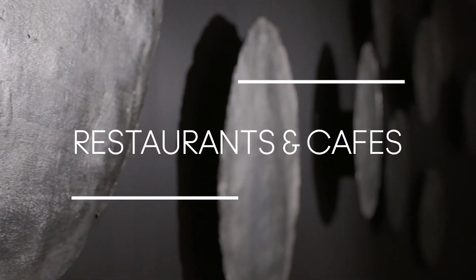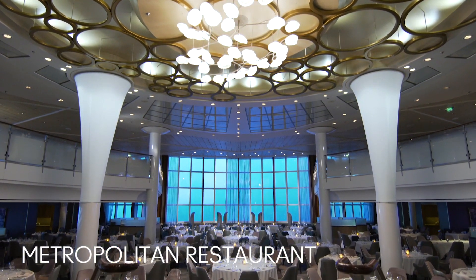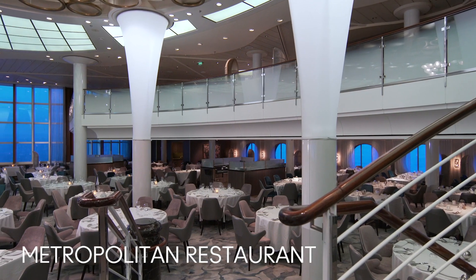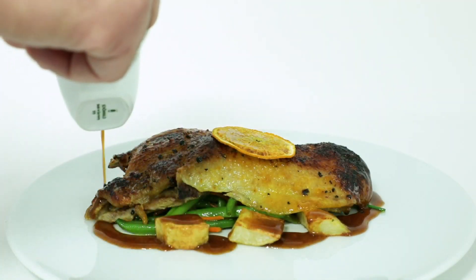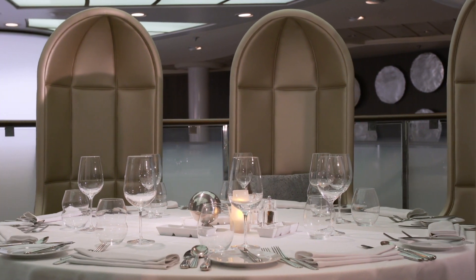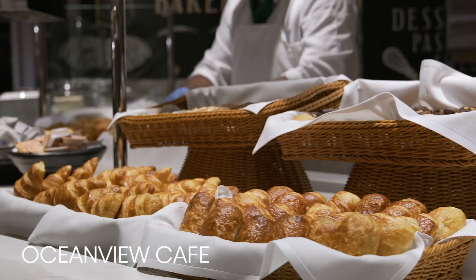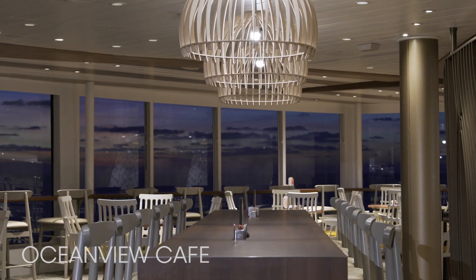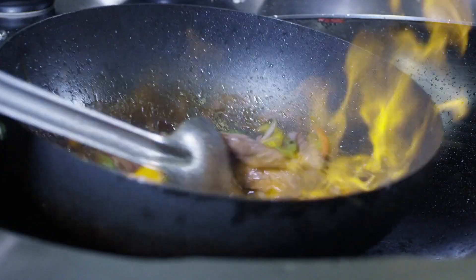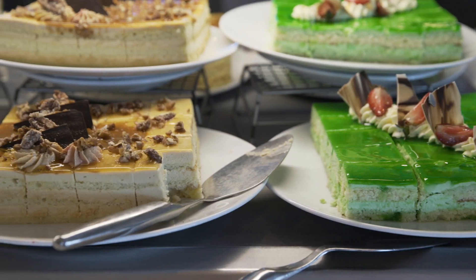One of the highlights of traveling on Celebrity Millennium is the delectable array of dining options available on board. The Metropolitan, the ship's main restaurant, spans two floors and features an impressive wine tower. The menu, crafted by our Michelin-starred chef, changes daily and offers a mix of classic and contemporary dishes to satisfy all kinds of palates. The market-style Ocean View Cafe is a more casual alternative for breakfast, lunch, and dinner, featuring international foods, popular favorites such as pizza and pasta stations, a salad bar, and a large dessert area.